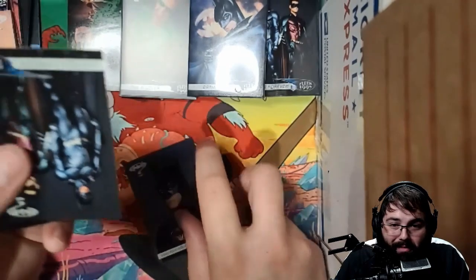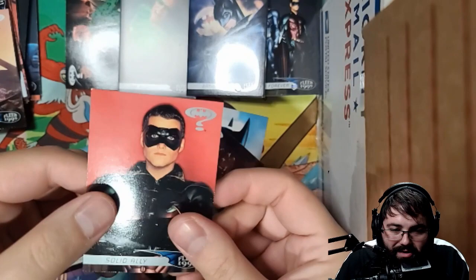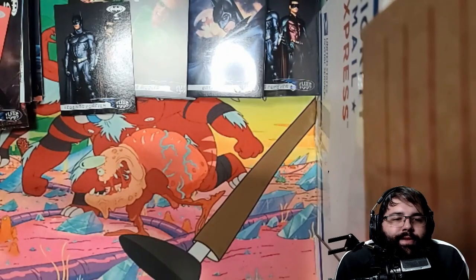Man Behind the Mask, Legends Forever, Man in the Machine, No Simple Man, Layer of the Bat, Solid Ally. Next pack.